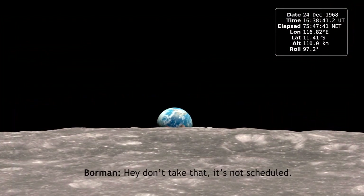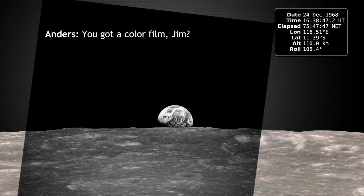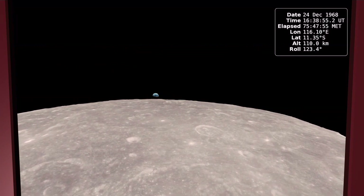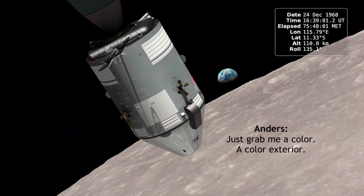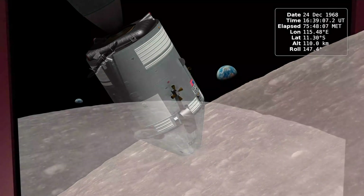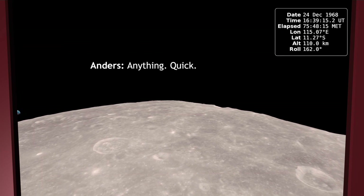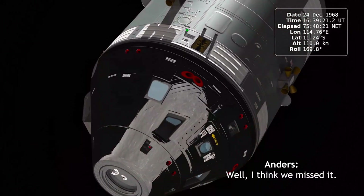Hey, don't take that — that's my schedule. You got a color film, Jim? Hand me a roll of color quick, would you? Oh man, that's cool. Where is it? Quick. Okay. Right here. Just grab me a color. A color exterior. There you go. Got one? Yeah, we're looking for one. C368. Anything quick. Here. All right. I don't think we missed it.